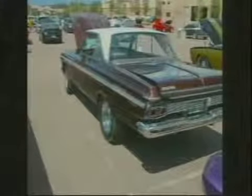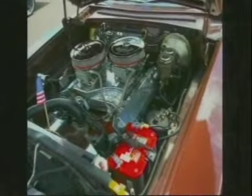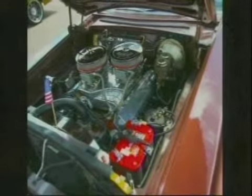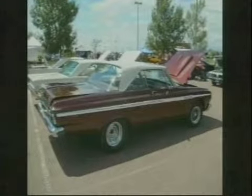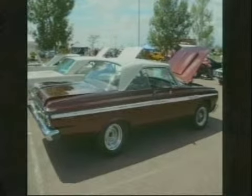This is supposedly all original. On these Mopars, look at those windows — you know how much glass area there was? That was a big selling feature on Mopars that year. Extra viewing area. Look at the back window — that is a lot of glass. Big back window, you're right.